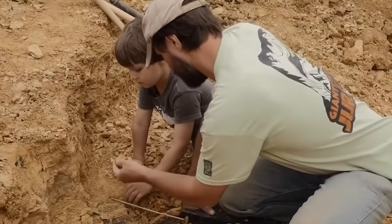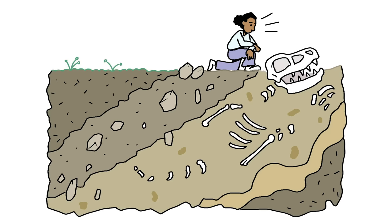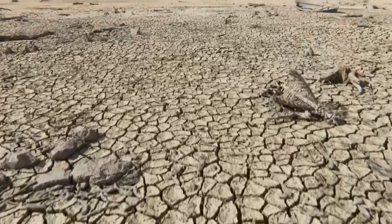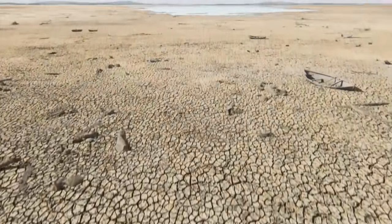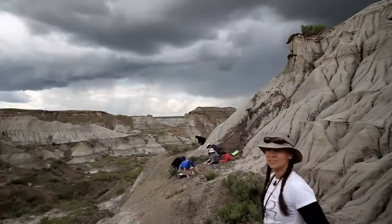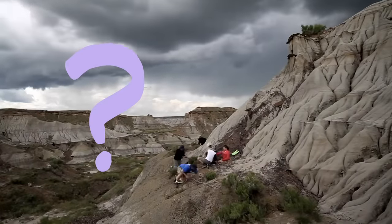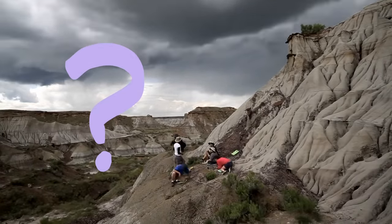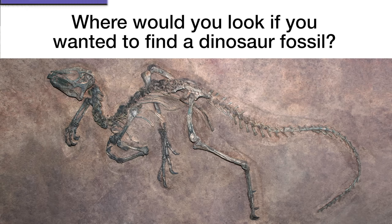Wouldn't it be amazing to find a dinosaur like that? But how did these people find them? Is it just luck? Were they just walking around and noticed a dinosaur fossil just lying on the ground ready to pick up? Before I say anything more, I'm curious — what do you think? Where would you look if you wanted to find a dinosaur fossil? Now would be a good time to pause the video and discuss.